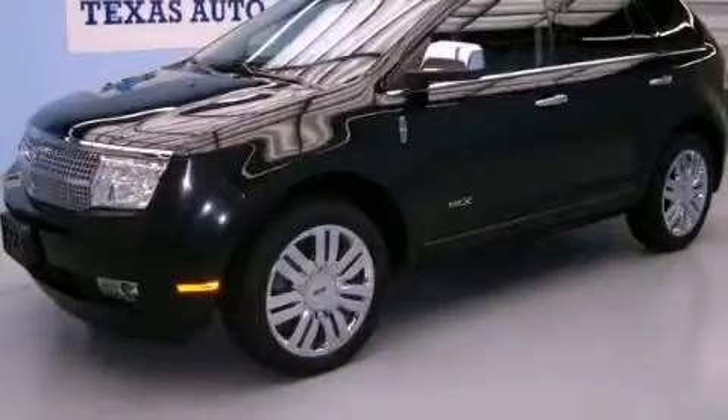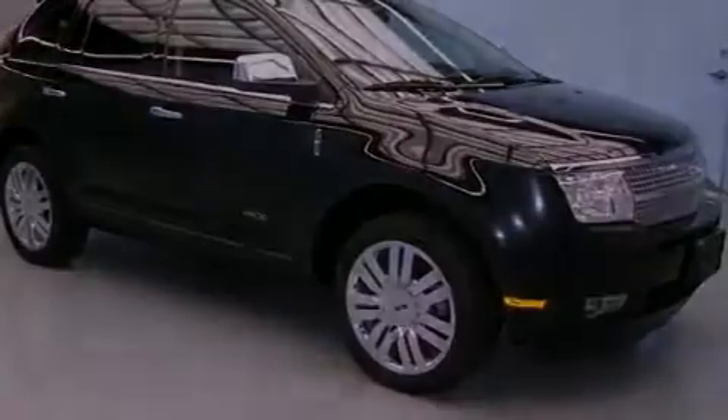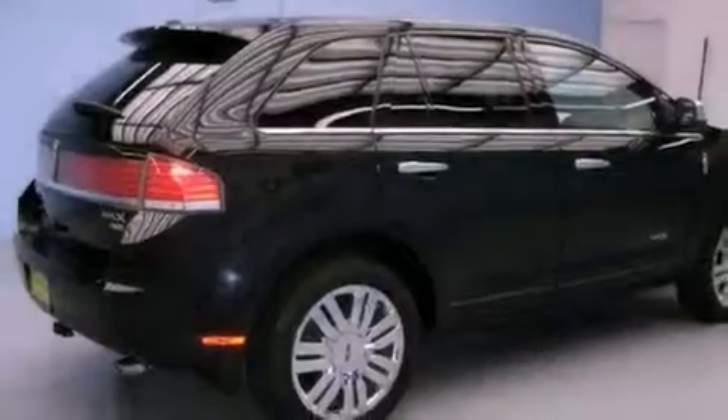This is a 2010 Lincoln MKX. Plenty of space for what you need. It has a 3.5-liter six-cylinder engine, an automatic transmission, and all-wheel drive.